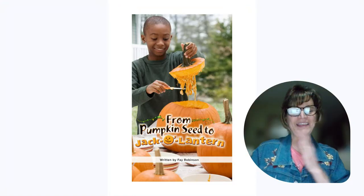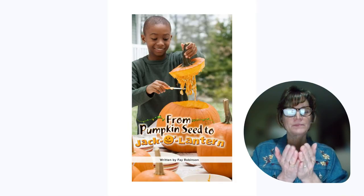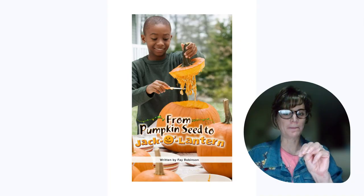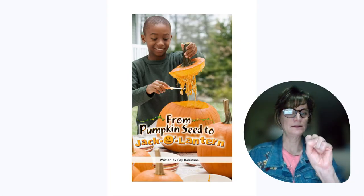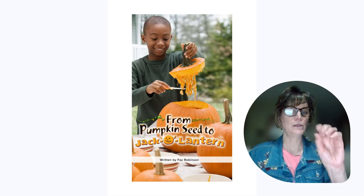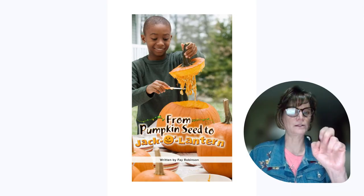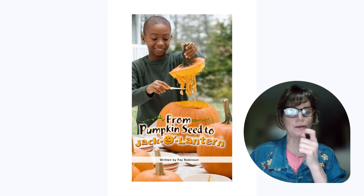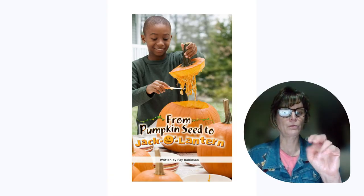Hi, Miss Kathy here. This week's take-home book is titled From Pumpkin Seed to Jack O'Lantern, written by Faye Robinson.